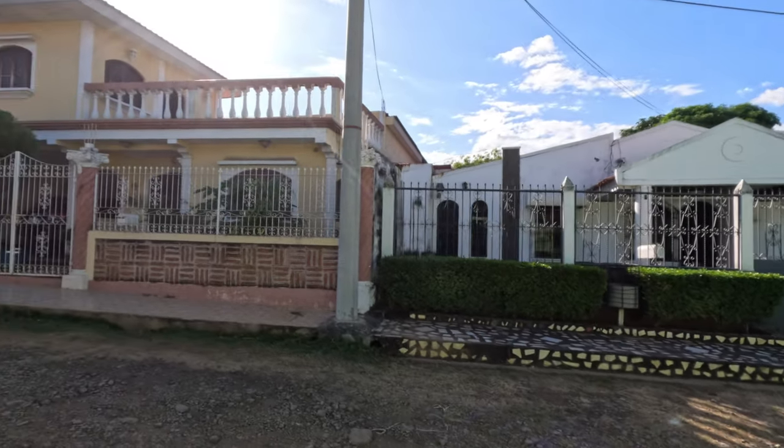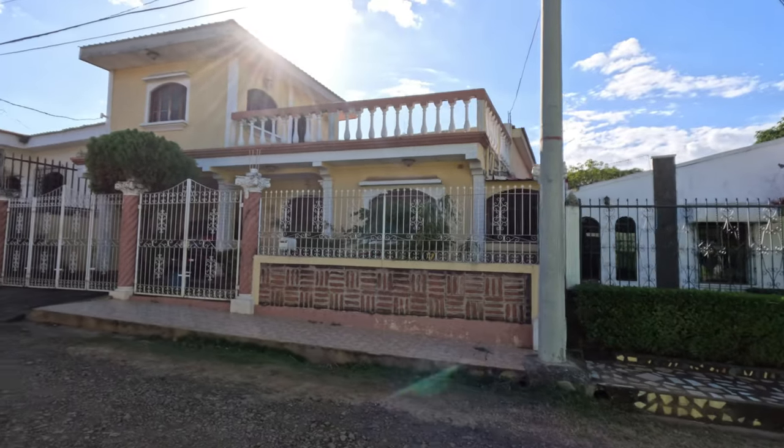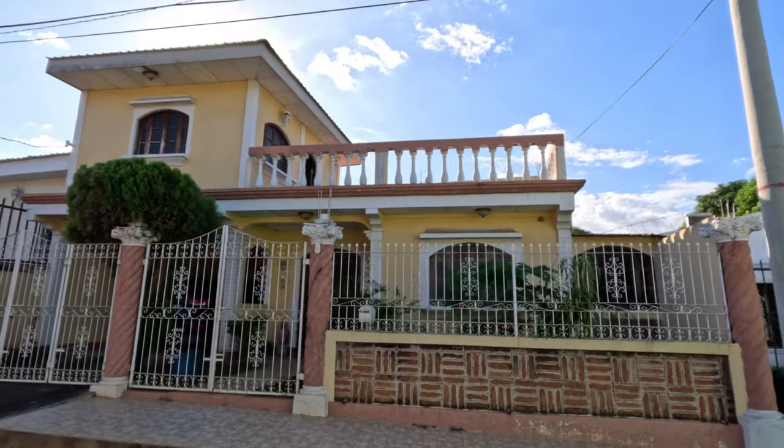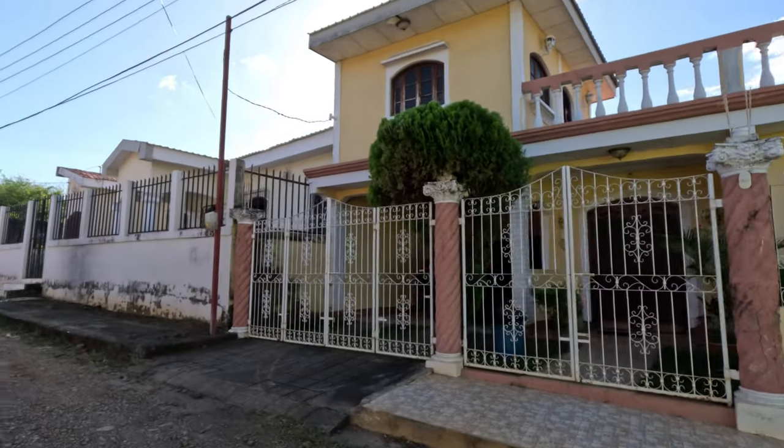Moving over here so we can get a better look at some of these houses — really nice. Beautiful upstairs on that — that'd be a great place to sit and enjoy drinks on the terrace. Kind of European style living there.